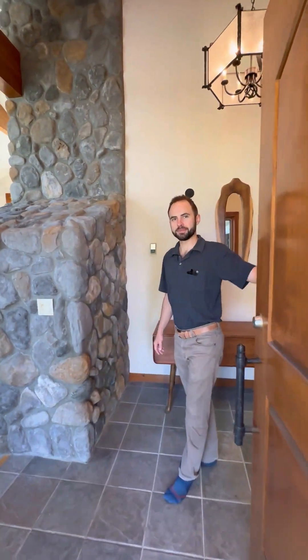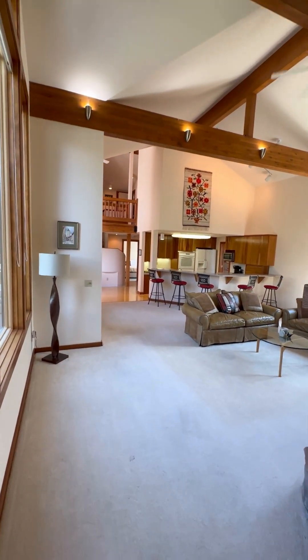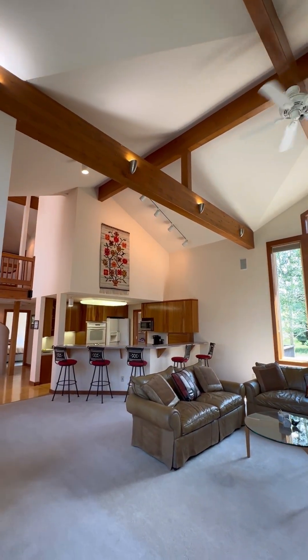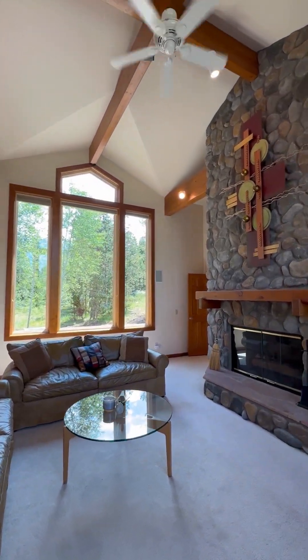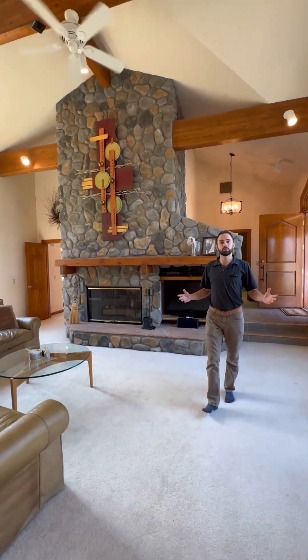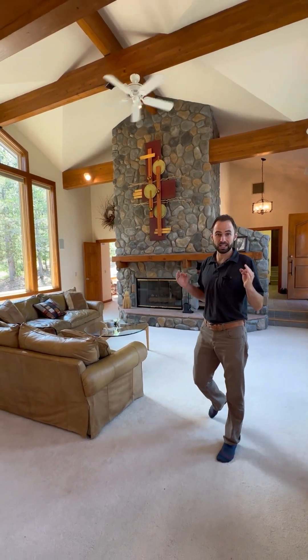Welcome home — your mountain lodge. Look at the cathedral ceilings in here with the timber beams. Tons of natural light, beautiful custom windows on both sides. You get morning light and evening light. Open living concept, and it really gives a combination feel of mountain lodge and some Scandinavian architecture. You're going to love this.